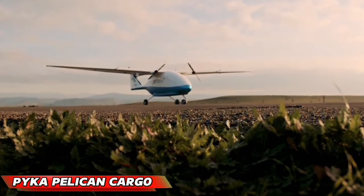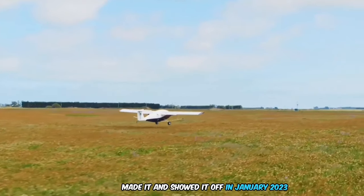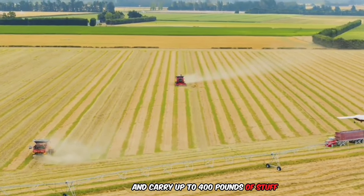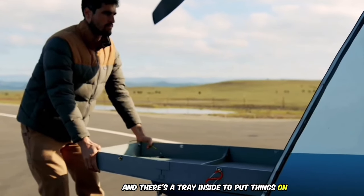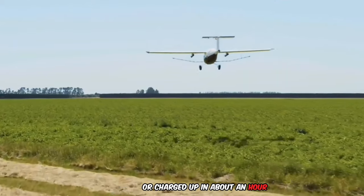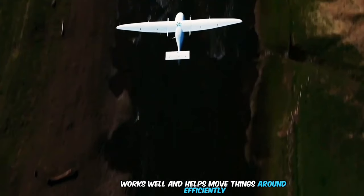The Pika Pelican Cargo is a big electric cargo airplane that drives itself. Pika, a company from California, made it and showed it off in January 2023. This airplane is special because it doesn't make any pollution. It can fly up to 200 miles and carry up to 400 pounds of stuff. The front of the plane opens up and there's a tray inside to put things on, which makes loading and unloading easy. It runs on four electric motors and a big battery that can be swapped out in five minutes or charged in about an hour.